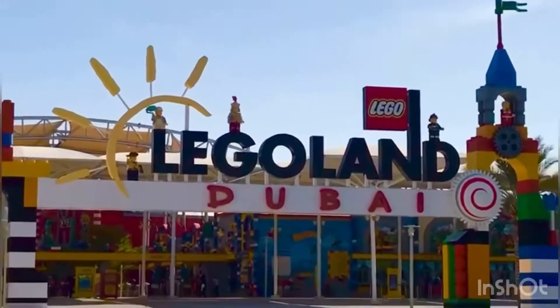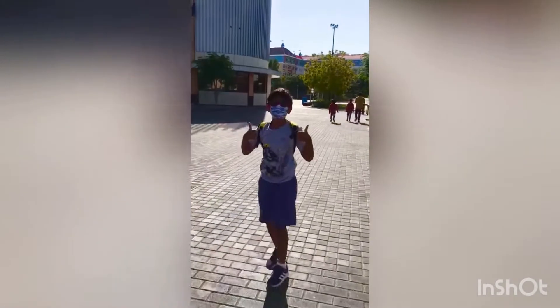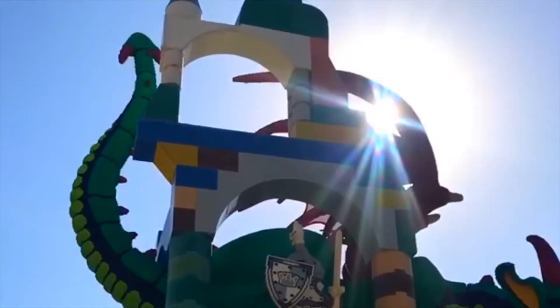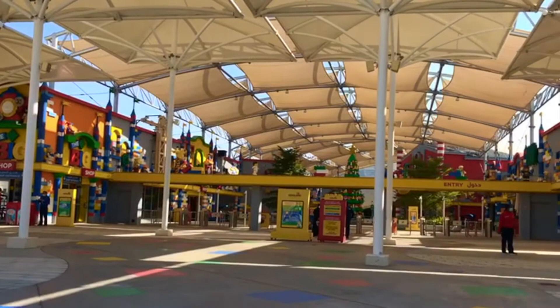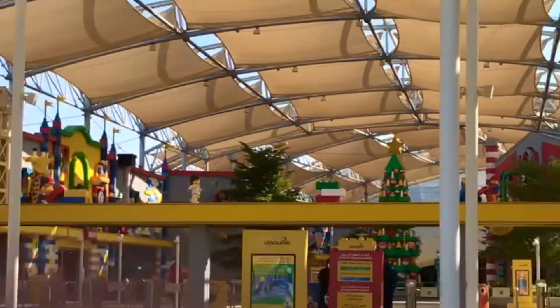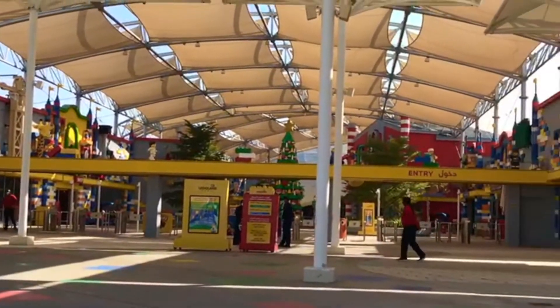Hi guys, welcome to my vlog to Legoland. I hope you guys enjoy it. Now we have entered Legoland and we shall go explore.